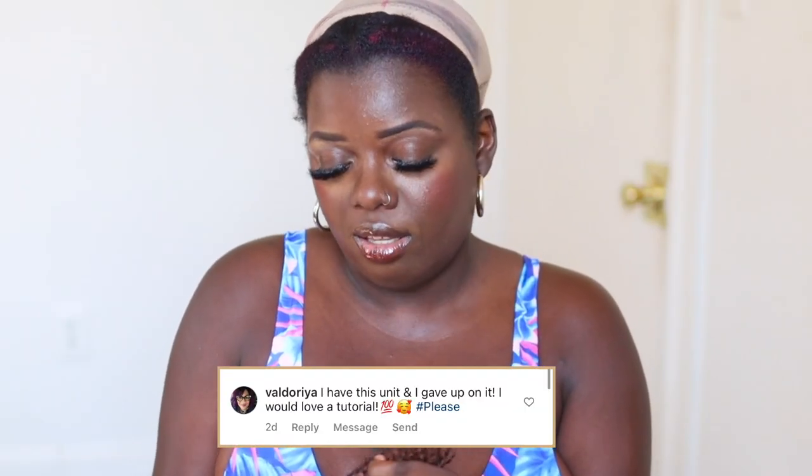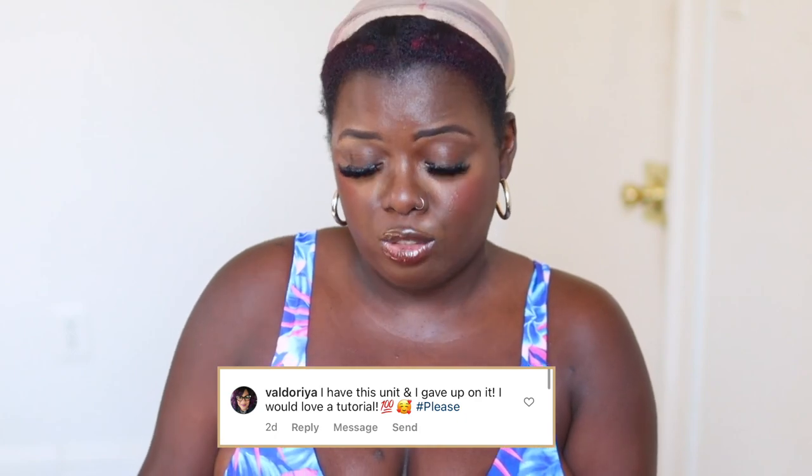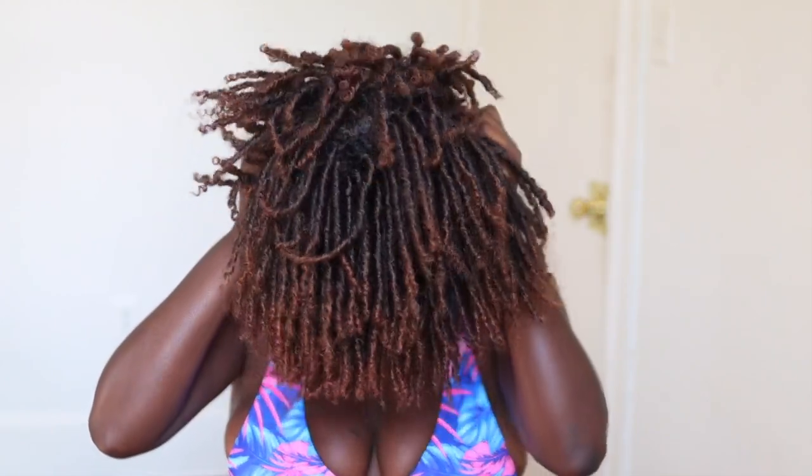I'm going to show you what it was looking like when I first got it out of the pack, because on Instagram y'all have been asking me to please put up a tutorial because it looks crazy. And yeah, it is going to look crazy. Straight out the pack when you get this wig and you put it on frontwards, this is what we have — this is what's happening. This is what it looks like when you take it out the pack, and you're probably like, what is going on?